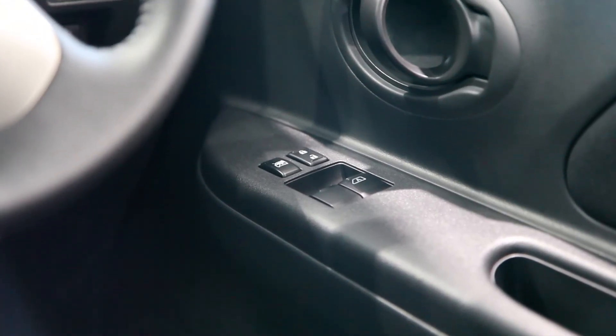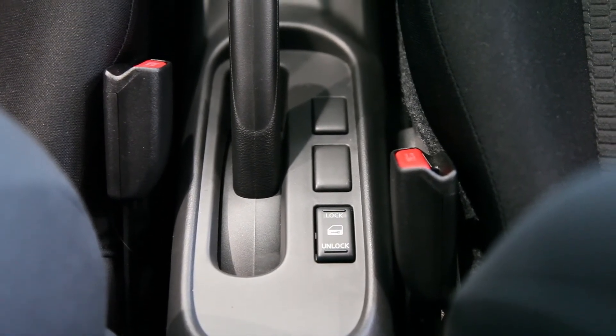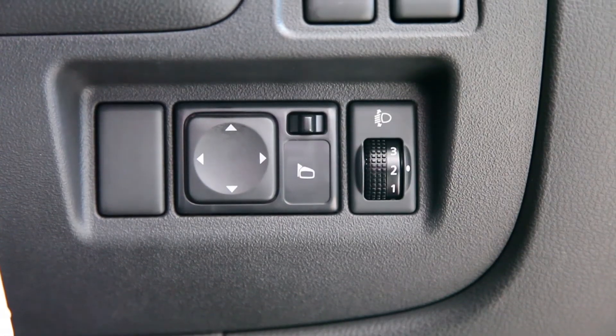Standard on the car, you've got front electric windows all operated from here. It's remote central locking on the car as well. The door mirrors are heated and electrically adjustable from a display just down here on the right-hand side.